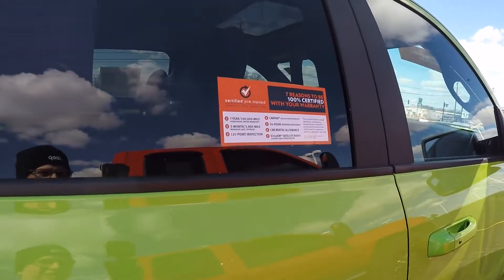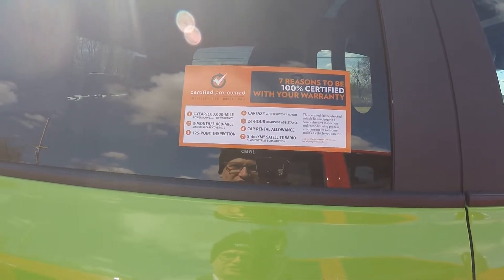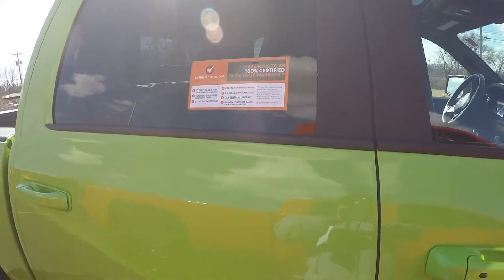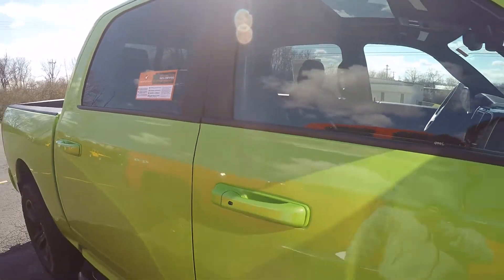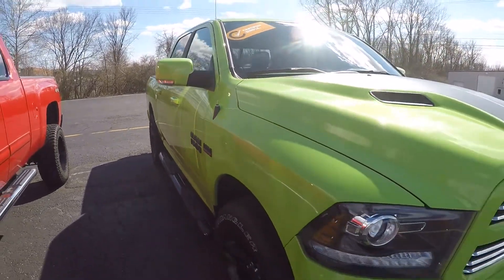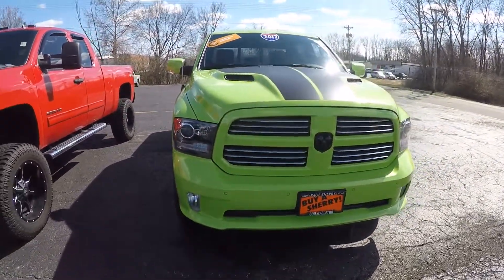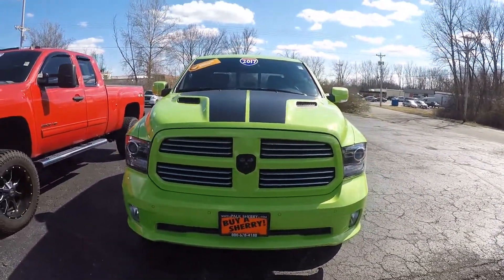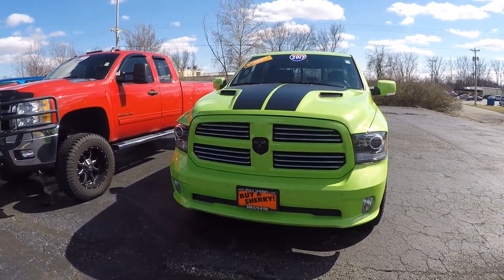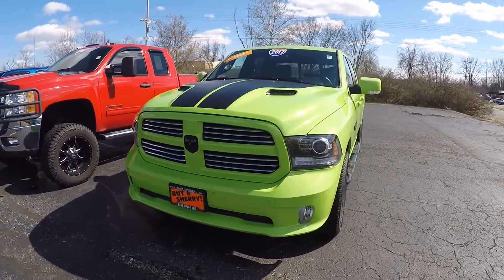Certified pre-owned — it has your 7-year, 100,000 mile powertrain warranty, 3 month, 3,000 mile maximum care, and it's gone through the 125-point inspection. You do get 3 months of SiriusXM trial, all built into that large Uconnect display. This thing is sharp. All the black badging, the black racing stripes, that lime color mixed with little touches of chrome here and there — like the grille and the exhaust — makes for a really nice, sporty package.